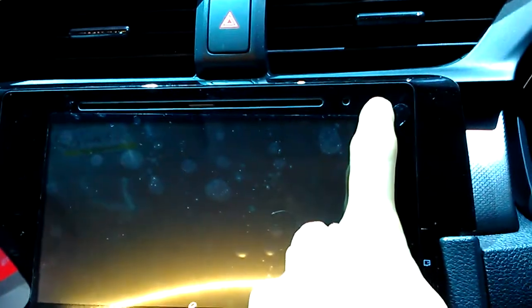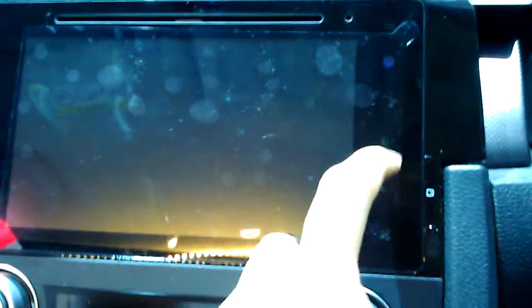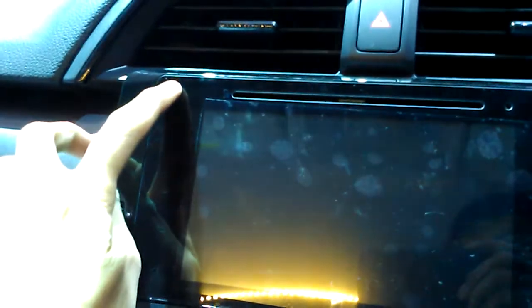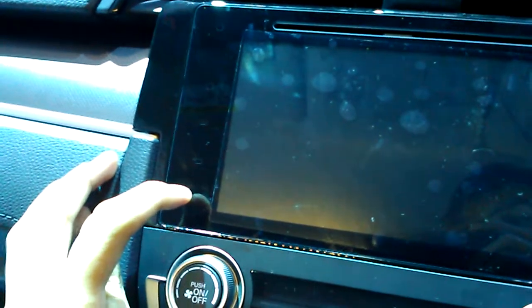To the right, you do have the eject button for the CD player, your navigation shortcut buttons, volume controls, and mute. To the left, you do have the call button, home button, menu return buttons, and the play/pause buttons.